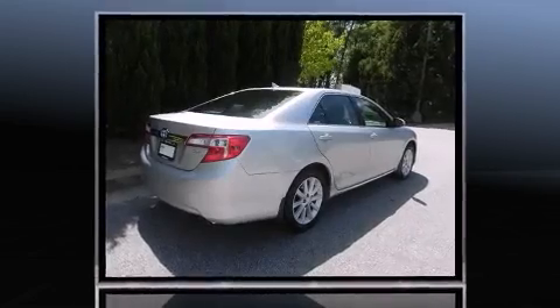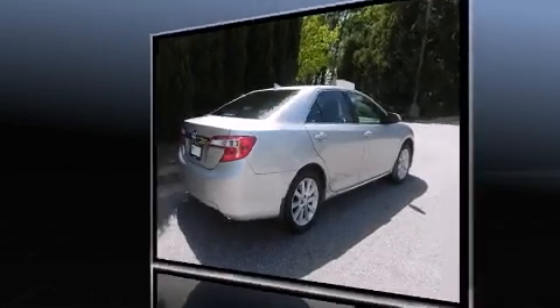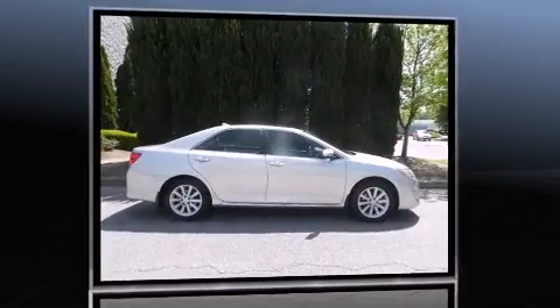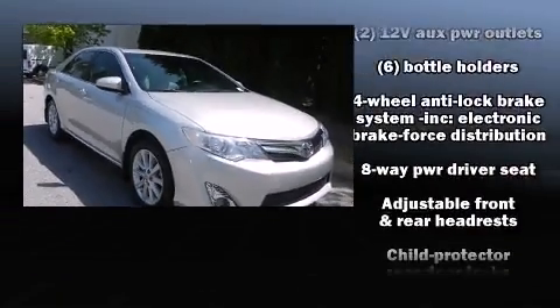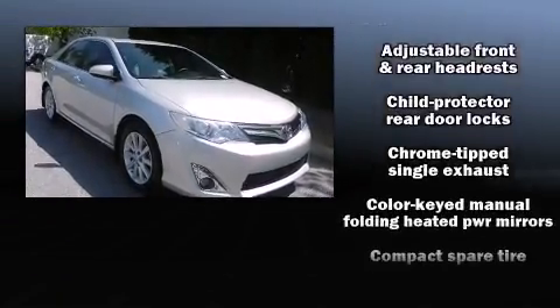Toyota paid particular attention to efficiency and practicality with the following features: front and rear reading lights, one-touch window functionality, a trip computer, automatic temperature control, front fog lights, and a split-folding rear seat.